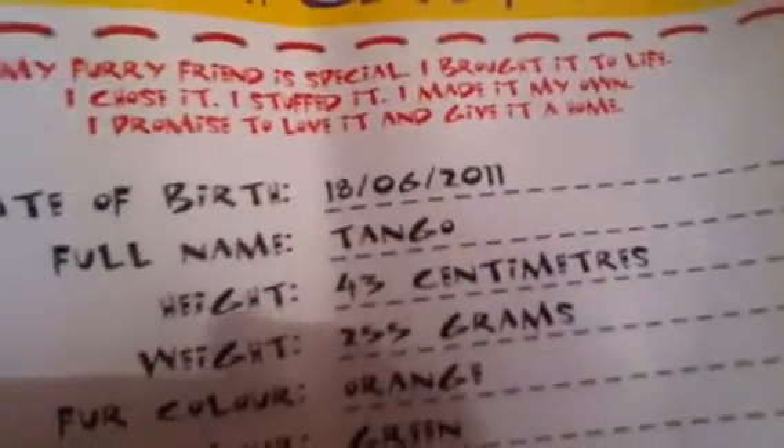My furry friend is special, I brought it to life. I chose it, I stuffed it, I made it my own, I promise to love it and give it a home. The birth certificate tells you a date of birth, full name, height, weight, fur colour, eye colour, and it tells you who it belongs to and your ID number so you can go on build-a-bear-ville.com.